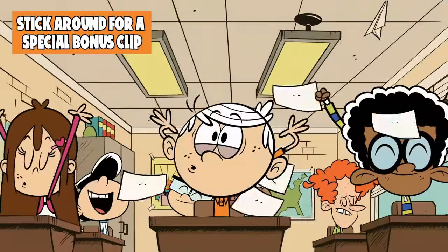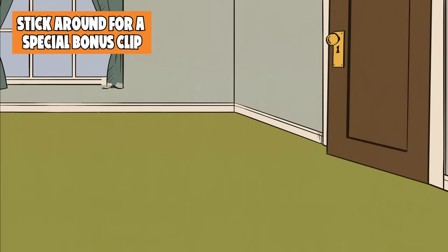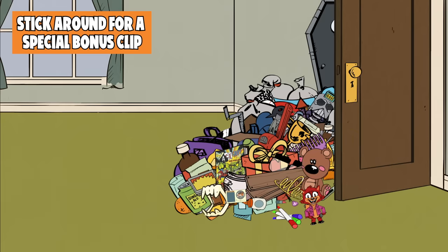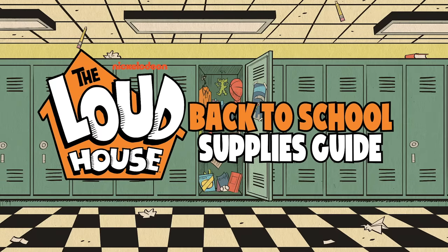The Louds are going back to school. All their school supplies should be in this closet, but now all their school supplies are in a giant pile on the floor. Let's go through and see who gets what in the Loud House Back to School Supplies Guide.